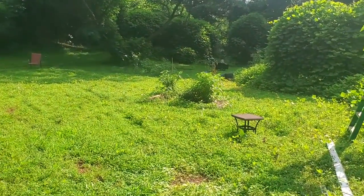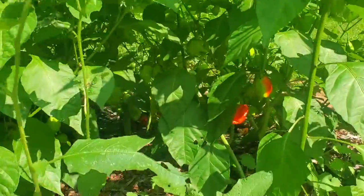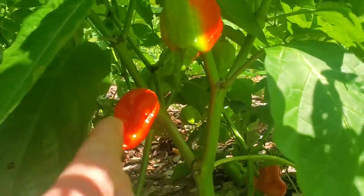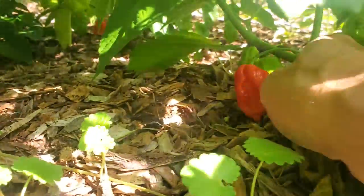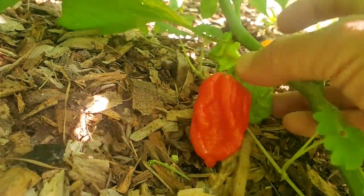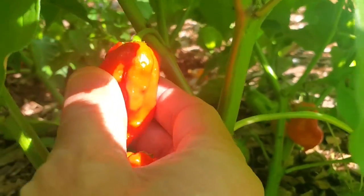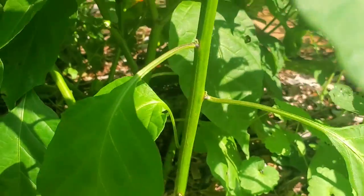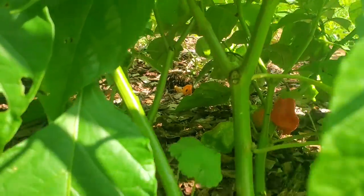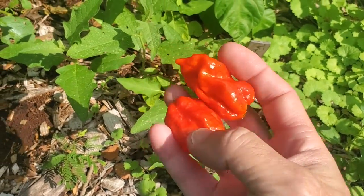We'll pull at least one Trinidad scorpion off, but we'll check to see if there are any others that are ready. Getting pretty red — let's go ahead. This is the one I really want to get off. Pop it up. I see some chocolates turning chocolate over there — that's for another day. For now, let's get these two beauties up to the deck and take a closer look at them.